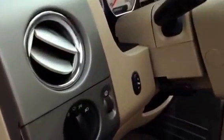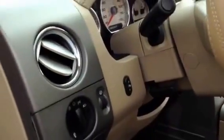Power windows, power door locks, power mirrors, power adjustable pedals, tilt and cruise, power driver's seat, and power passenger seat as well.